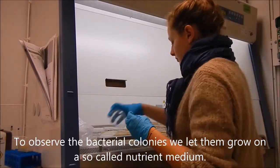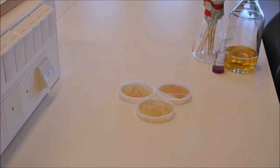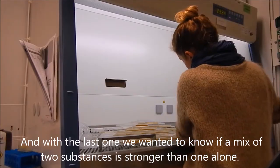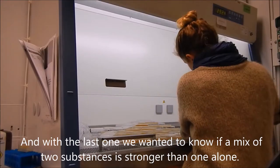To observe the bacterial colonies we let them grow in a so-called nutrient medium. And with the last experiment we wanted to know if a mix of two substances is stronger than one alone.